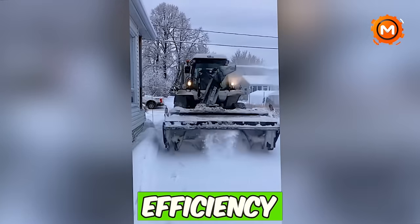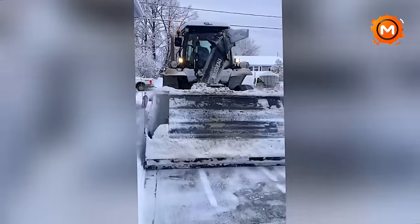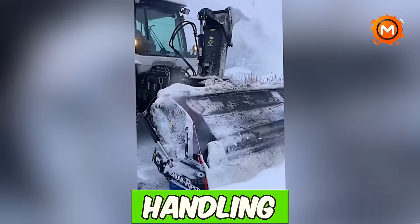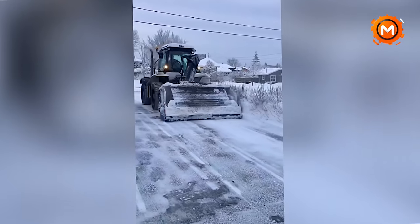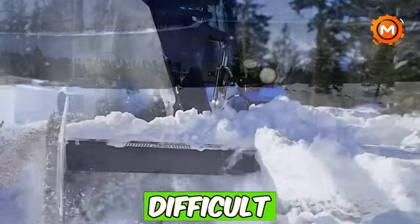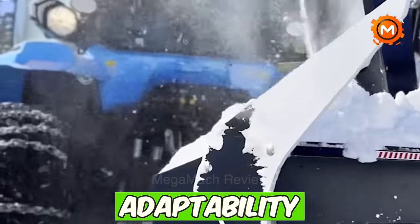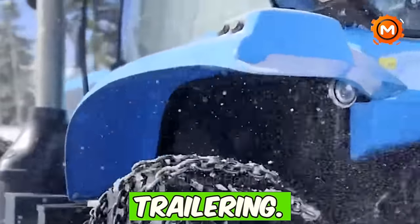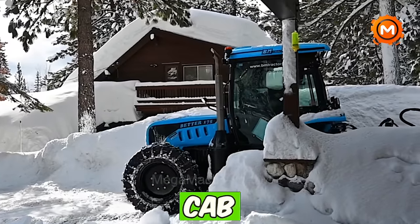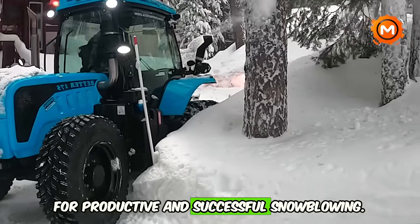The exceptional performance and efficiency of the better tractor is especially noteworthy when it comes to snow removal. Its quad steer design gives it great grip and handling even with a 170 HP engine. Because of its low center of gravity, which guarantees stability, it's the best option for difficult snow conditions. The tractor's adaptability is further enhanced by its ease of trailering, ergonomic design, bi-directional capabilities, and 360-degree cab visibility, making it a great option for productive and successful snowblowing.